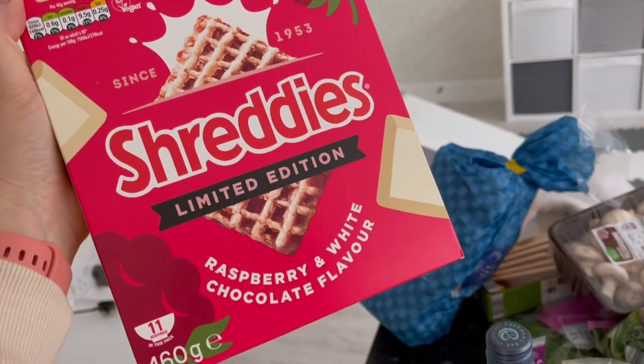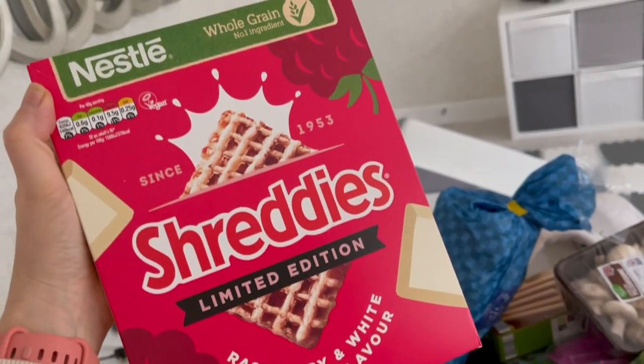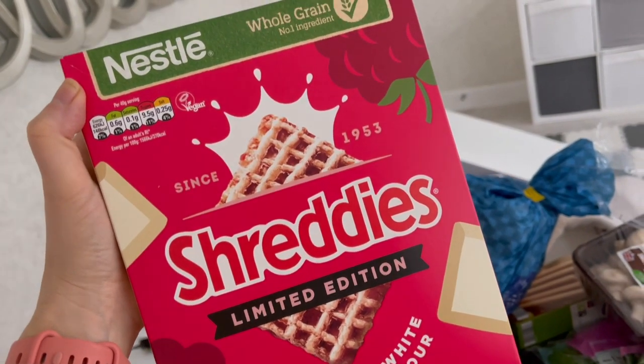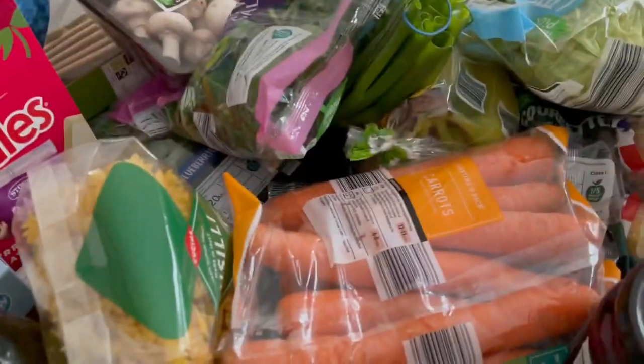Aldi do all these little special buys, and this was one of them — raspberry and white chocolate flavor Shreddies. I mean, that is just a bit of me! 148 calories per serving and I bet they are amazing.